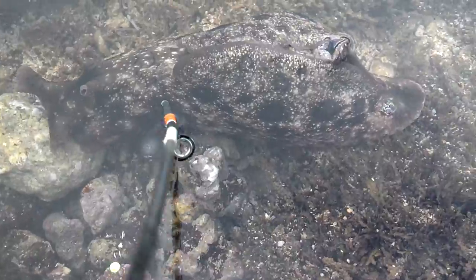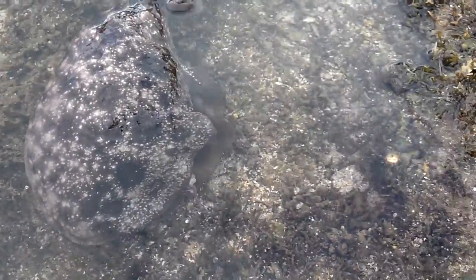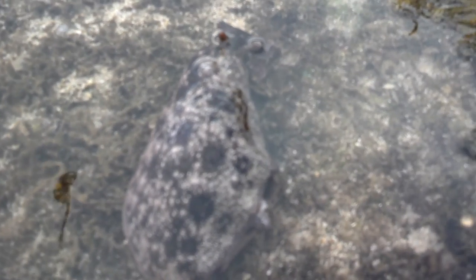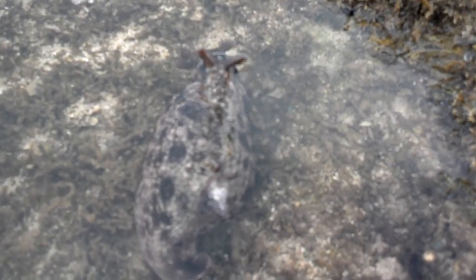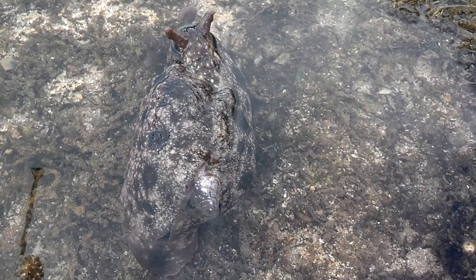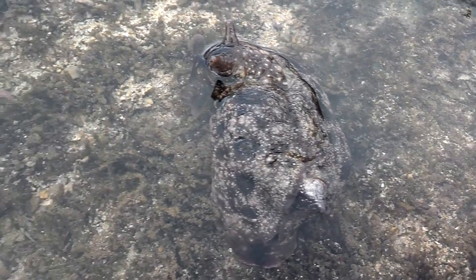I don't want to touch it — I don't know what it is. I'm going to grab it with my bare hands. It's a different type of sea slug, a nudibranch. Interesting. I won't touch it.